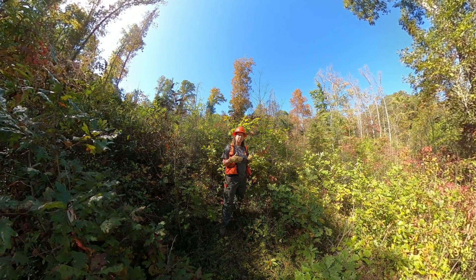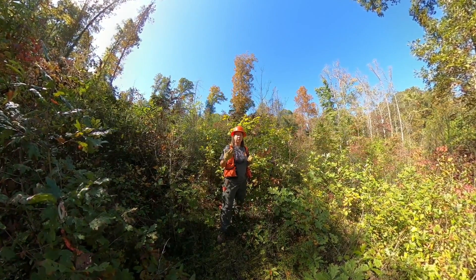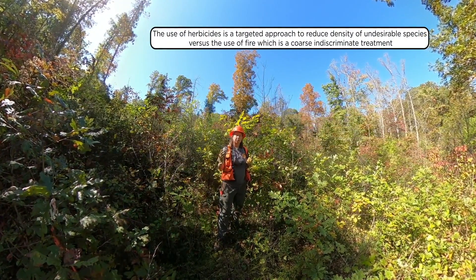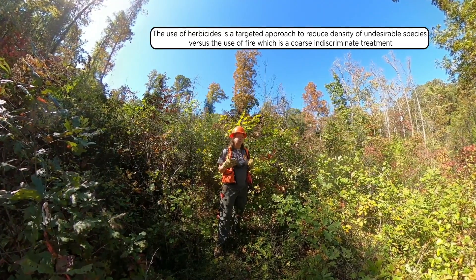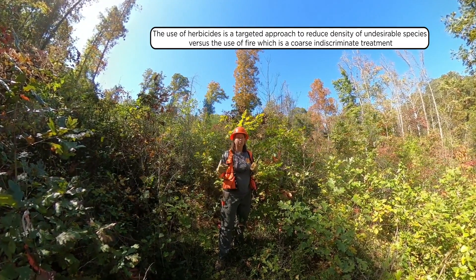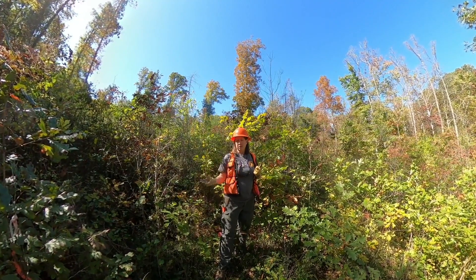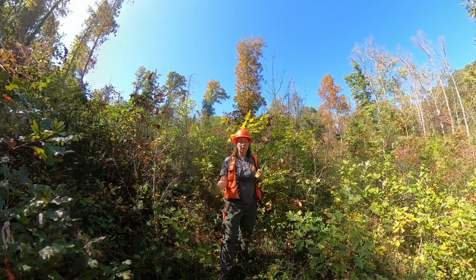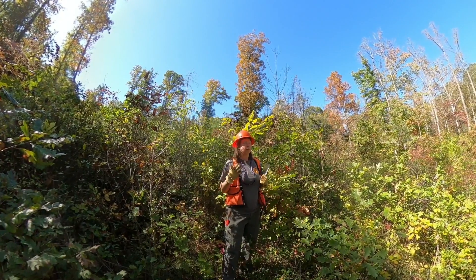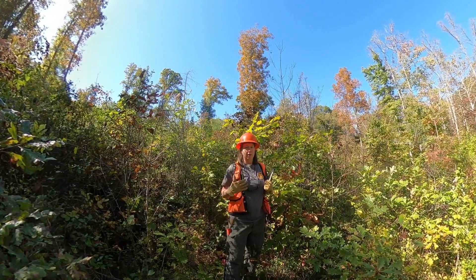One of the things we are testing in this study is the use of herbicides as a control measure to help get oak regeneration into a more competitive position. We chose a targeted herbicide approach because it allows you to specifically target non-desirable species, versus prescribed burning, which is a very coarse treatment. With burning, you're going to burn some areas hotter than others and other areas don't even burn at all. With a targeted herbicide approach, we're really able to get in and target high-quality oak regeneration and make it more competitive over time.